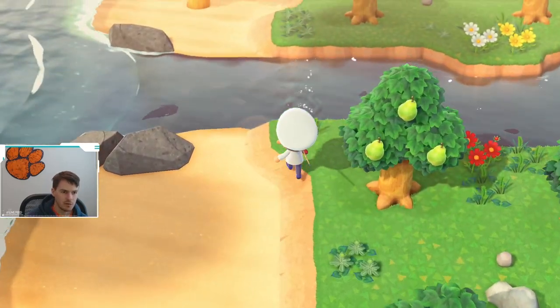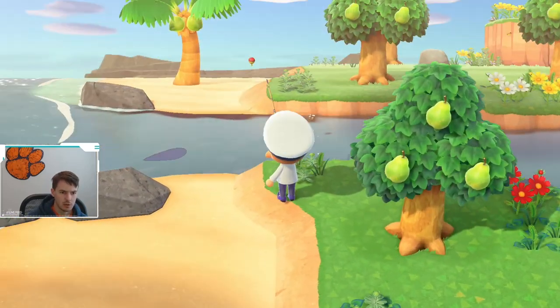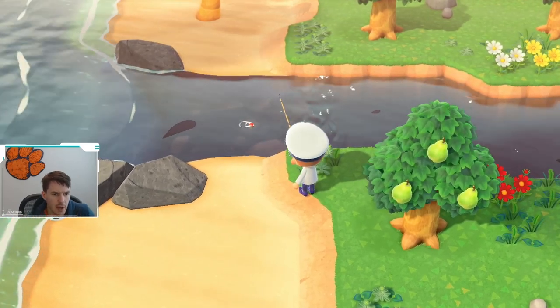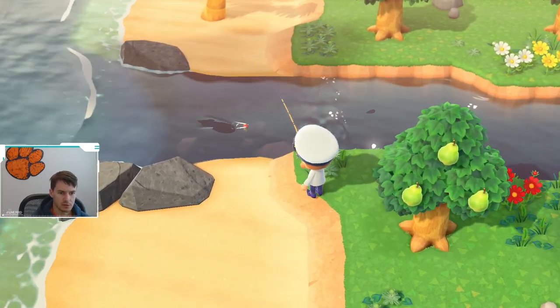YouTube, what is up? Right now we have a very large shadow here in the river. This looks bigger than like the normal bass. We're gonna find out what this is.